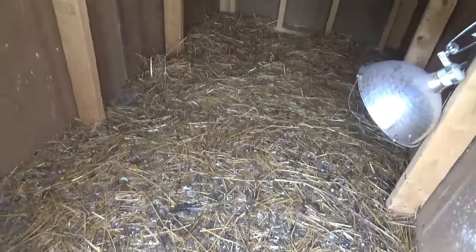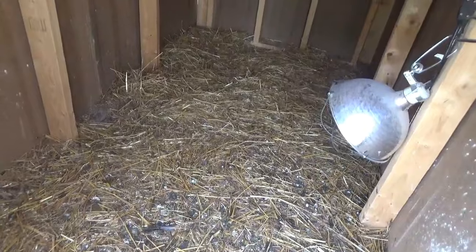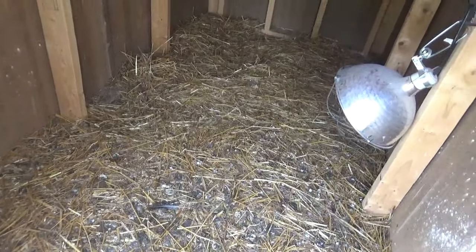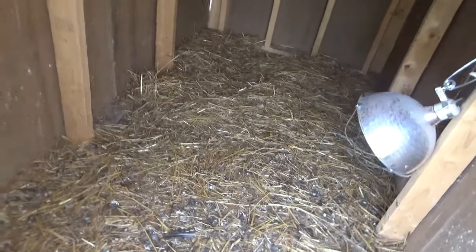One of them dug down and it's a solid block of poop straw — there was a hole there and they filled it back in. I just keep putting more on top, and I think this fall I'll scoop it all out and start a compost pile.